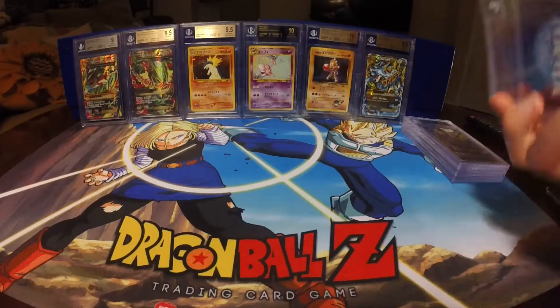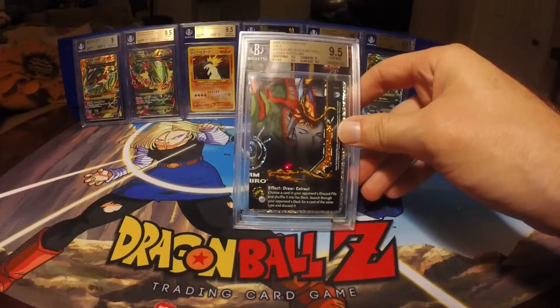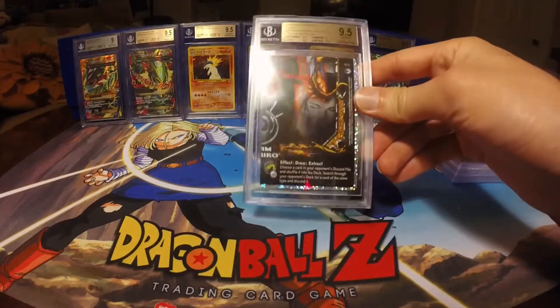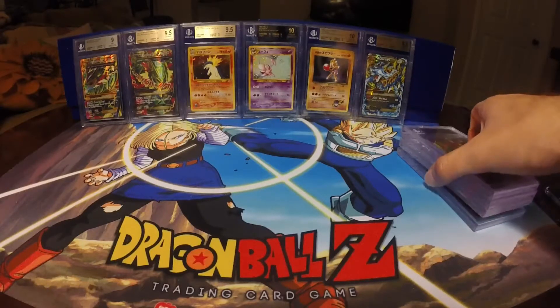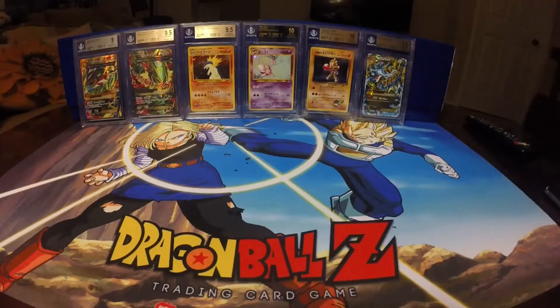The last piece was the bottom right, which got a Gem Mint 9.5, with a 9.5 on Centering, Edges, and Surface, and a 9 on the Corners. Very glad with this King set as well, averaging like a 9.25 or something. Overall, I was glad to at least get them all in there.